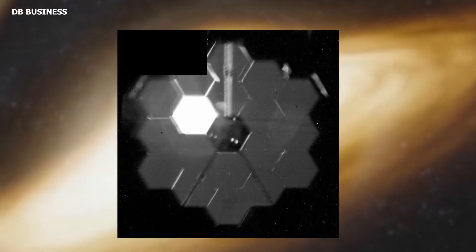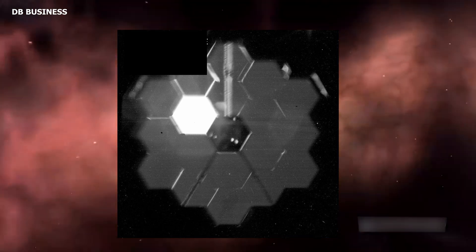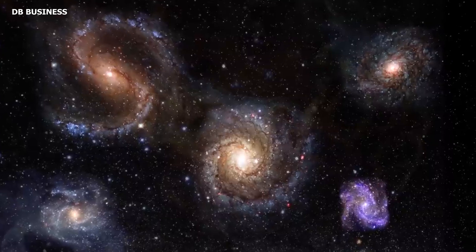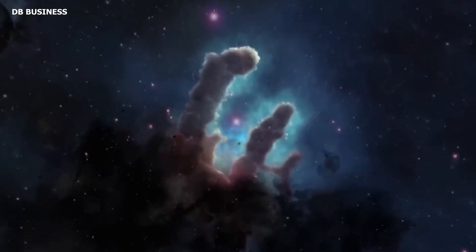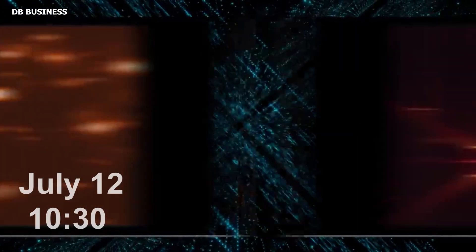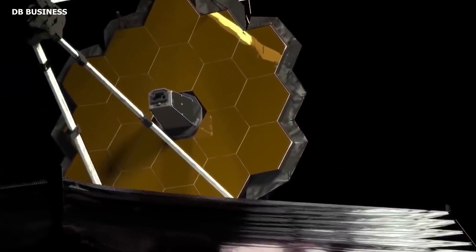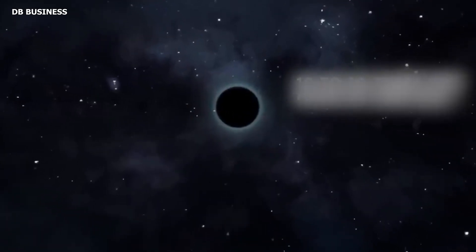NASA also released a selfie picture of the observatory's primary mirror taken with a special lens that assists with the alignment procedure. These images will allow us to peer back in time and capture galaxies from the early days of our universe, just 100 million years after it all started, potentially changing our understanding of galaxy formation and evolution. NASA released an official statement that the European Space Agency and the Canadian Space Agency will provide the first full-color pictures and spectroscopic data from JWST during a live television transmission scheduled to begin at 10:30 a.m. on Tuesday, July 12, from NASA's Goddard Space Flight Center in Greenbelt, Maryland. Over the next several months, these first images will demonstrate the observatory at full strength, prepared to begin its quest to reveal the infrared universe.